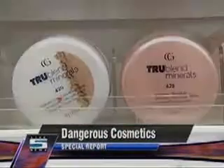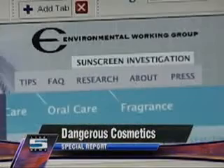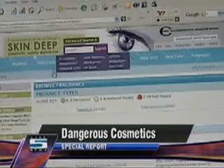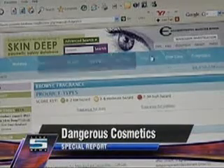The FDA doesn't require companies to test their cosmetic products for safety, so a watchdog group called the Environmental Working Group has compiled a database of twenty-five thousand products and compared their content for toxic chemicals.